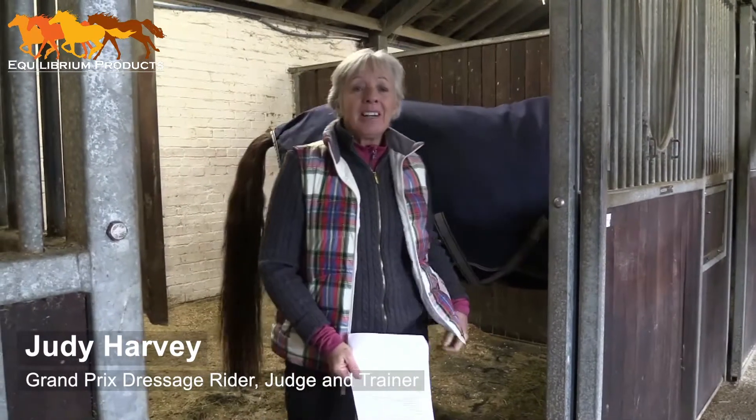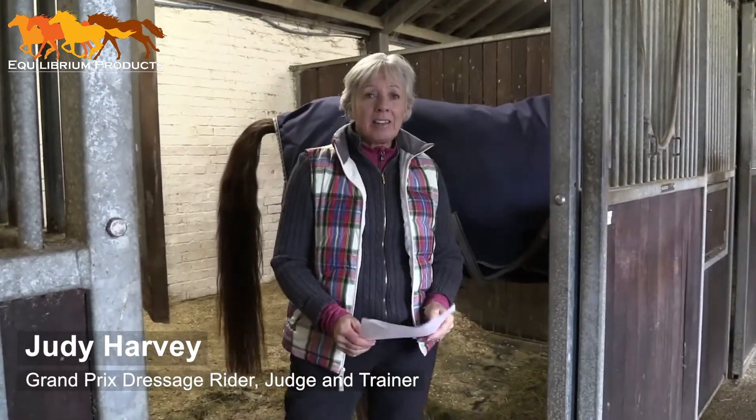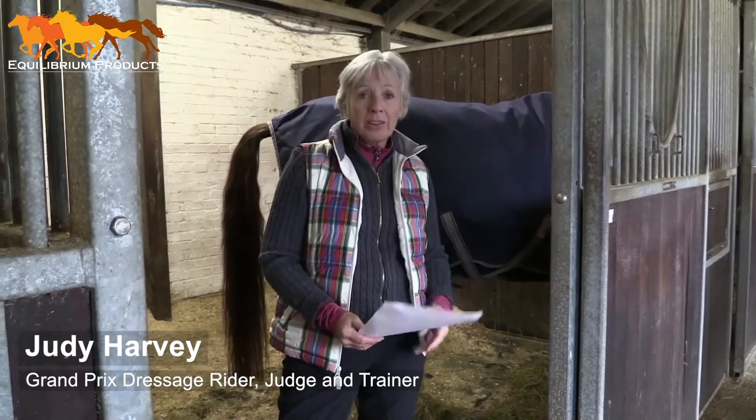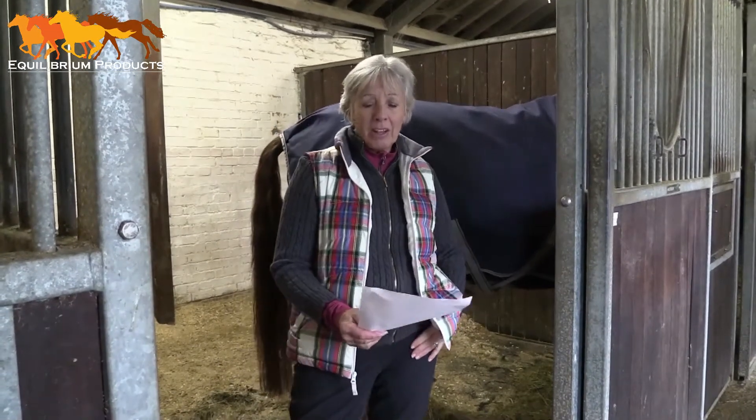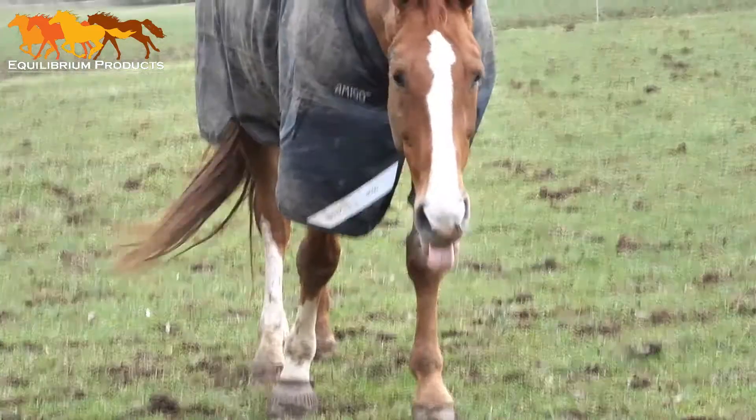Hi, my name is Judy Harvey. Recently, I attended a symposium with Centaur Biomechanics, with a lady called Sharon May Davies. She's done a lot of work on dissection, and one of the most interesting things in this presentation was what she considered was so essential for stabled horses: that they used variable feeding positions when they're stabled.